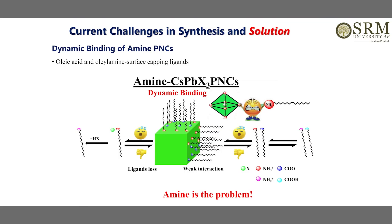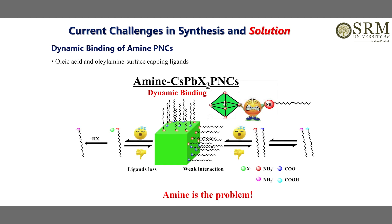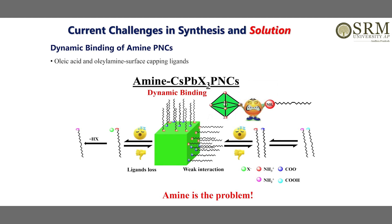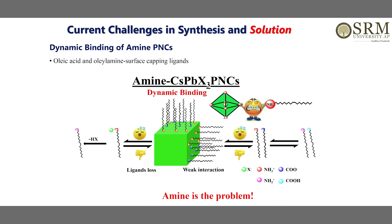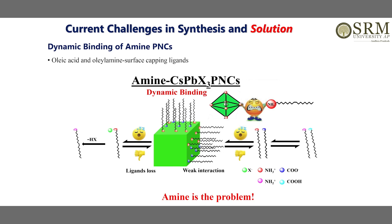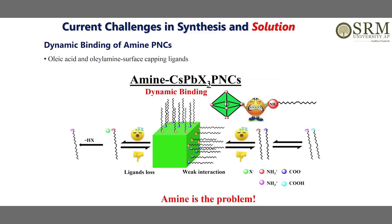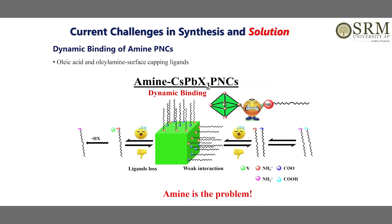From the literature, researchers found that oleic acid and oleylamine have a dynamic equilibrium of protonation and deprotonation. The amine, being basic in nature, gets a proton from oleic acid and forms oleylammonium. This oleylammonium then takes the halide from the surface of the perovskite nanocrystals, forming oleylammonium halide salt. This causes halide deficiency on the surface of perovskite nanocrystals, leading to degradation of their photoluminescence quantum yield and optical properties. So amine is a problem in this case.